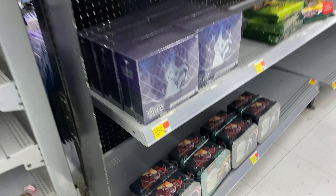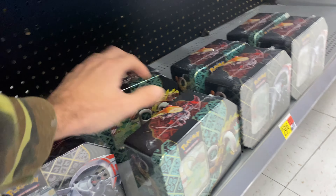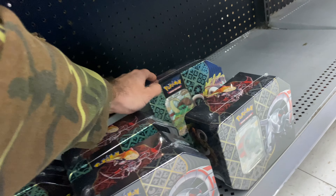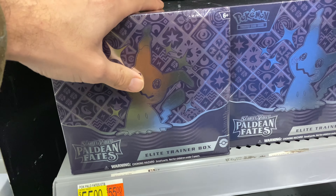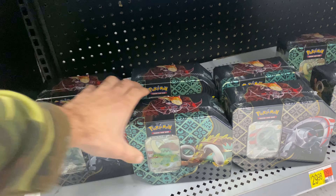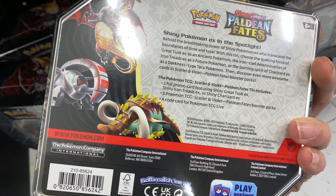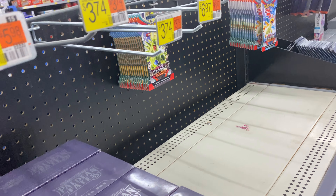They got some Paldean Fates. Let's see if they got the Charizard. Doesn't look like they have it — the Charizard tin got taken down fast. But they do have ETBs at $55.29. It comes with five packs. I wish they had the Charizard one though. But we'll keep trying — maybe at the other one they'll have it.